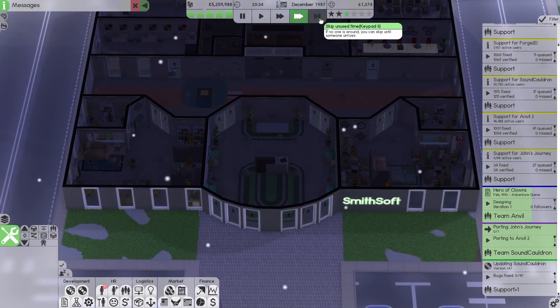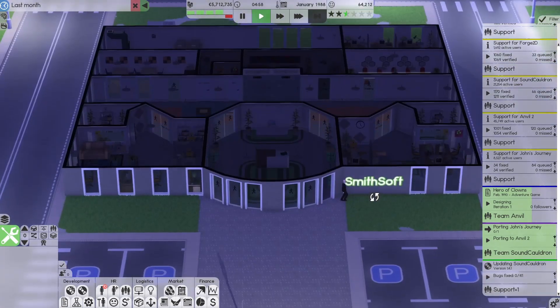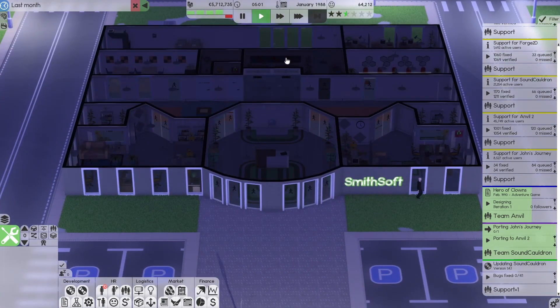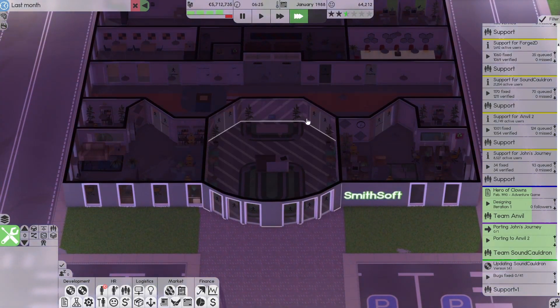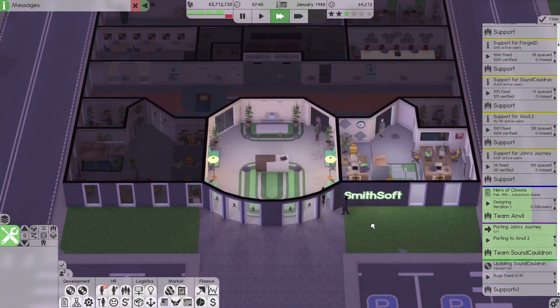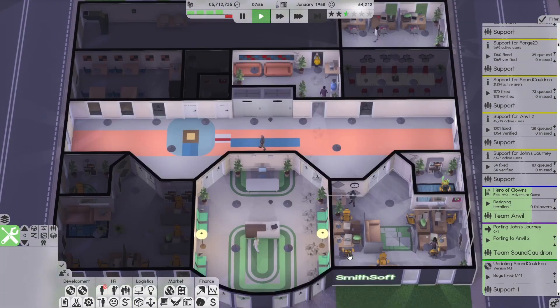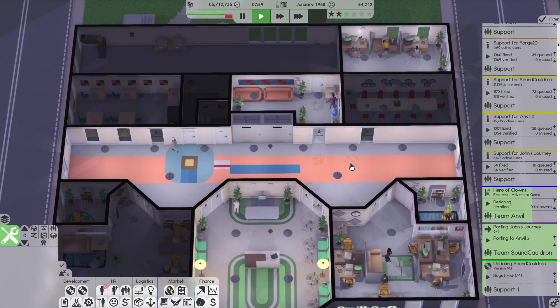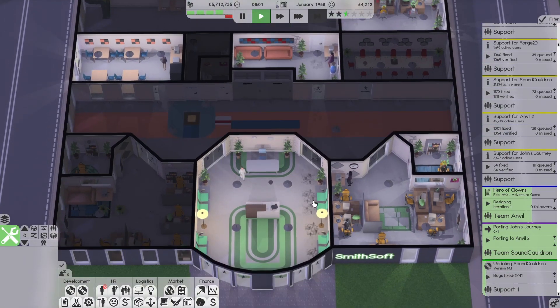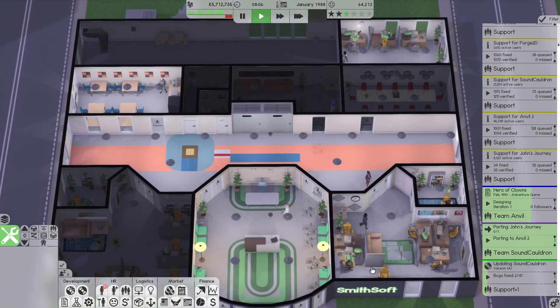Let's start the new day and have people adjust to the new office. You passed the fire inspection — nice! That gets dirty instantly, so maybe we'll need a second cleaning staff member soon.